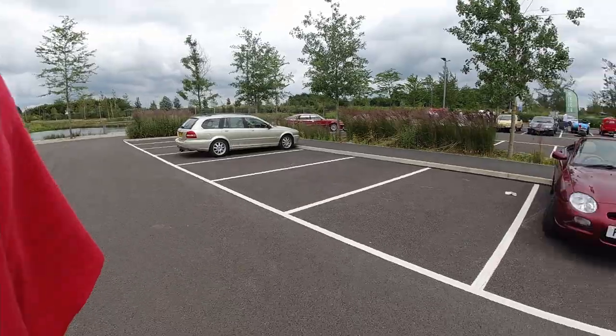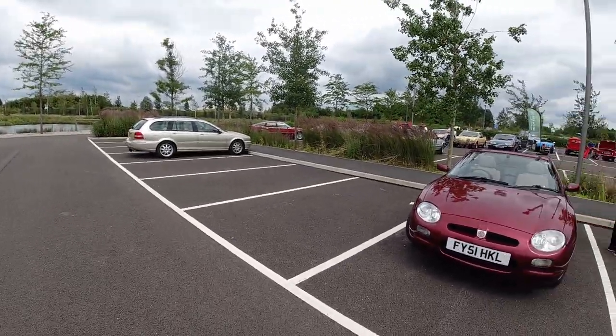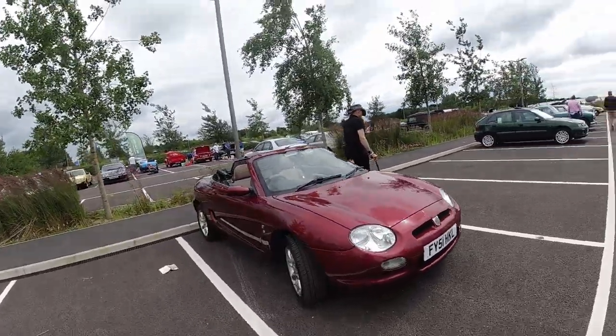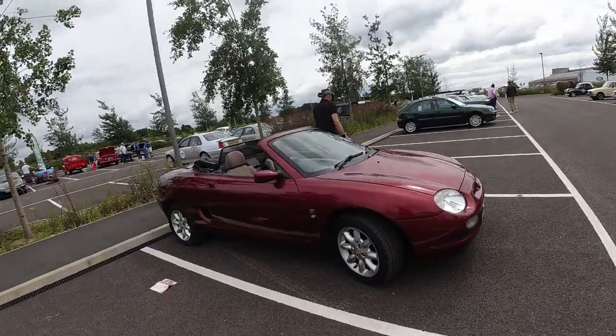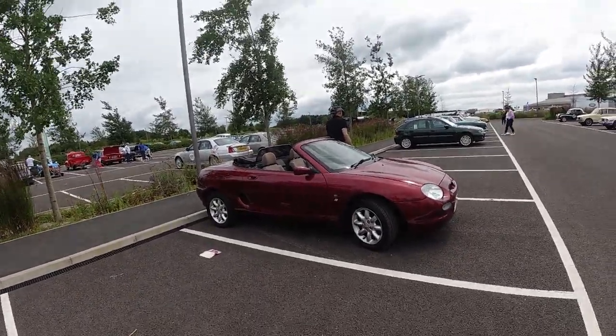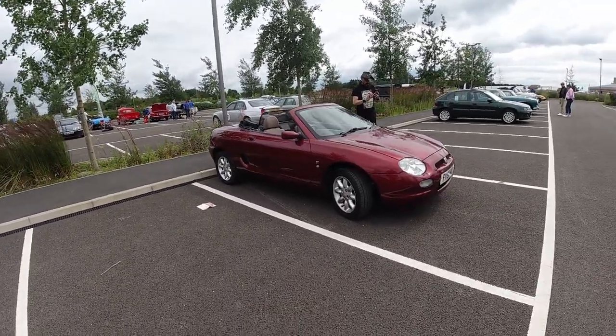I've just been speaking with the chap who owns this Triumph Dolomite Sprint — it's got a brazed alloy radiator, and I can't recommend that sort of thing enough. The queue getting in here was probably about an hour long; a number of classic cars overheated — about five, but in terms of classic cars that's still quite a lot in a short stretch of road. Here's some footage of that.